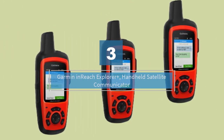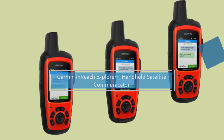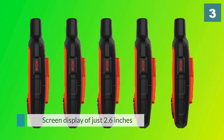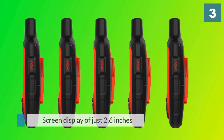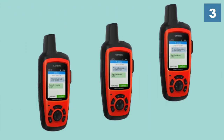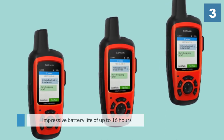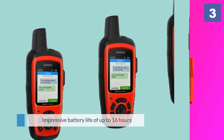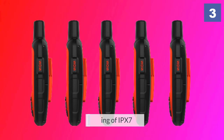Number three: Garmin inReach Explorer Plus handheld satellite communicator. The Garmin inReach Explorer Plus is an essential product if you spend time outdoors, whether alone or with others. The device is equipped with an interactive SOS that you can trigger 24/7 to a search and rescue monitoring center. Charging the device is convenient and easy thanks to the rechargeable internal lithium-ion batteries.